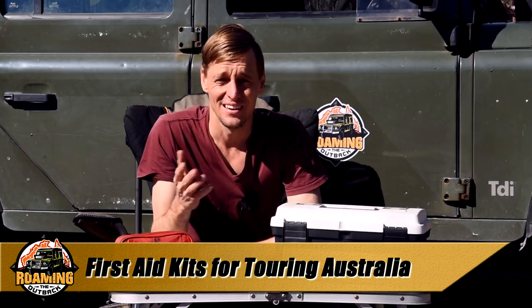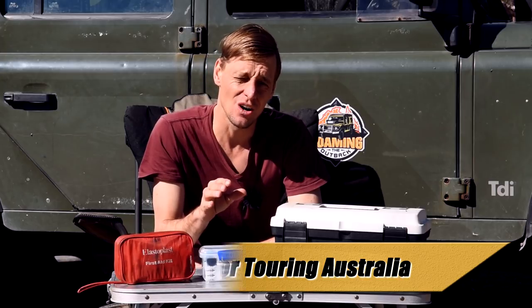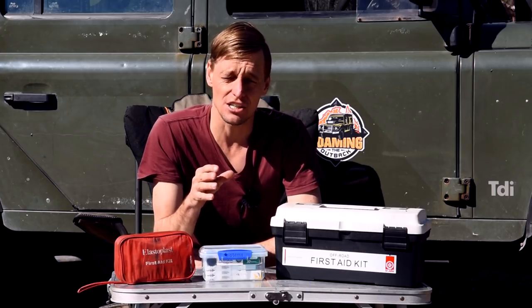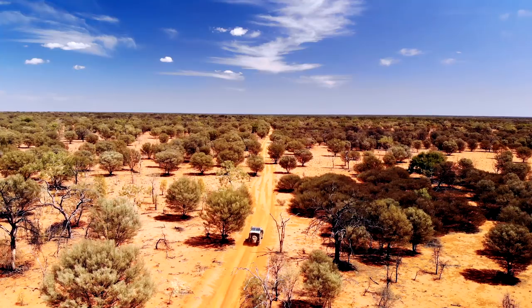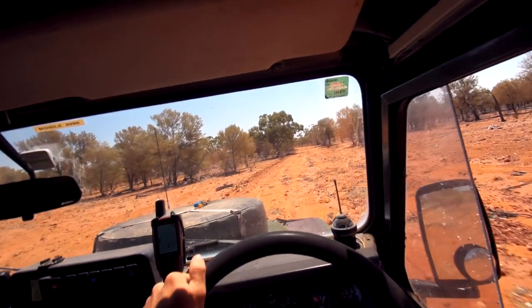G'day, I'm Brett. In this video I'm going to run you through all the first aid equipment I carry while doing solo remote area trips into Outback Australia. It's important when you're traveling remotely that you carry everything you need on board for medical emergencies.